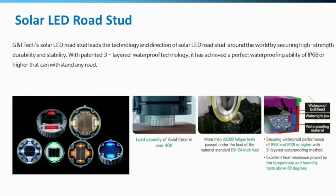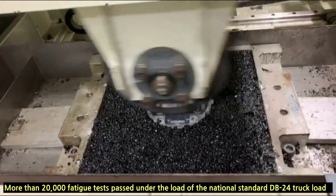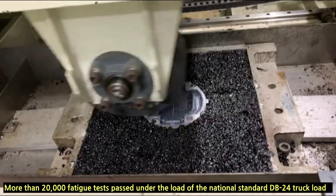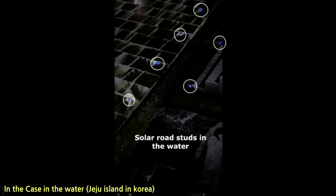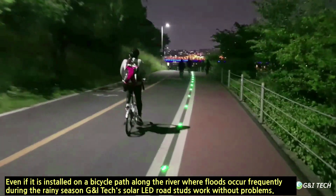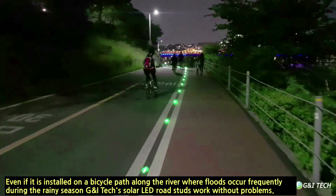Starting with the innovative solar LED road studs that lead the market to open much updated technology and new direction by securing high strength durability and stability. Our perfect waterproofness, which is a patented technology, allows our road studs to operate very well under water as well as on riverside roads where flooding occurs almost every year during a heavy rainy season.